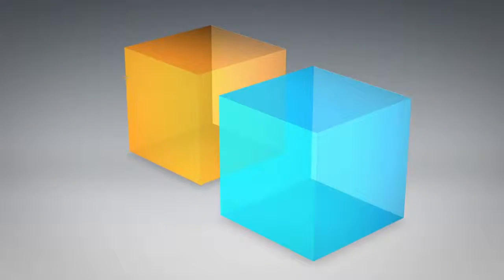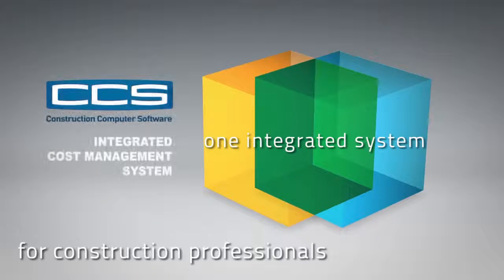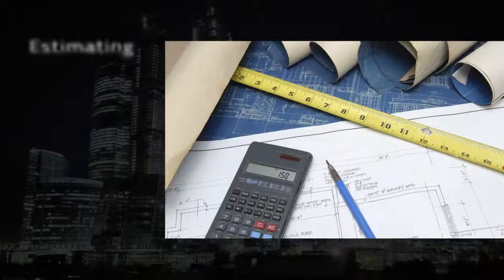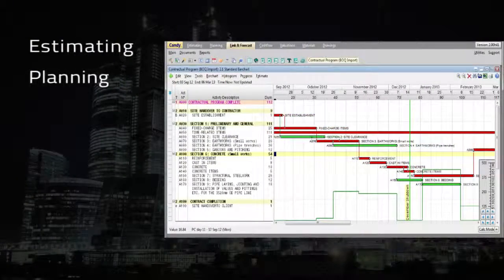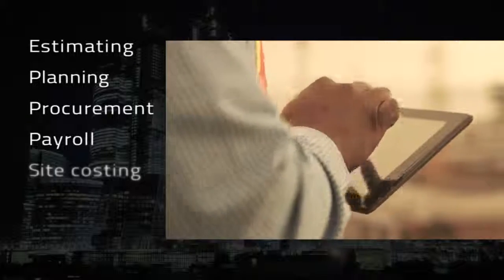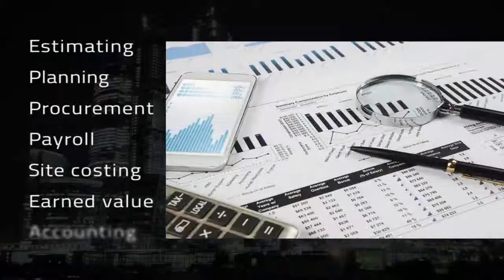One integrated system, by construction professionals, for construction professionals, delivering the information you need. Powerful estimating, superior critical path scheduling, controlled procurement, accurate payroll, real-time site costing, accurate earned value reporting, enterprise accounting.